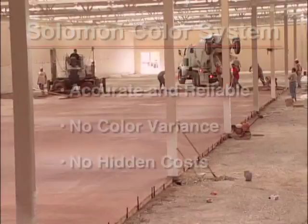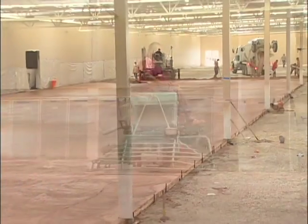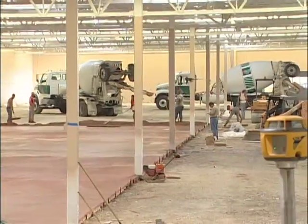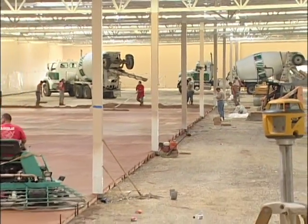Your cost per yard includes the Solomon Color System, all the Color Flow liquid color you need, delivery, setup, training, and pickup when the job is finished.